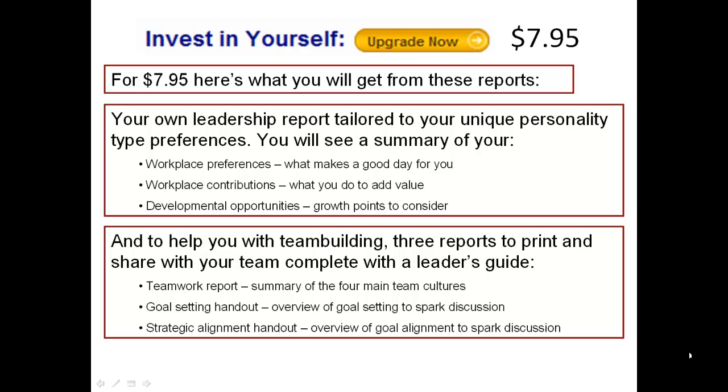And to help you with team building, three reports to print and share with your team, complete with the leader's guide, teamwork report, a goal setting handout, and strategic alignment handout.